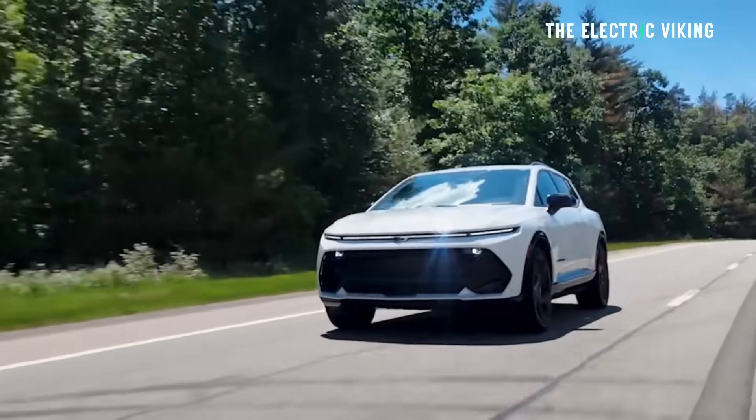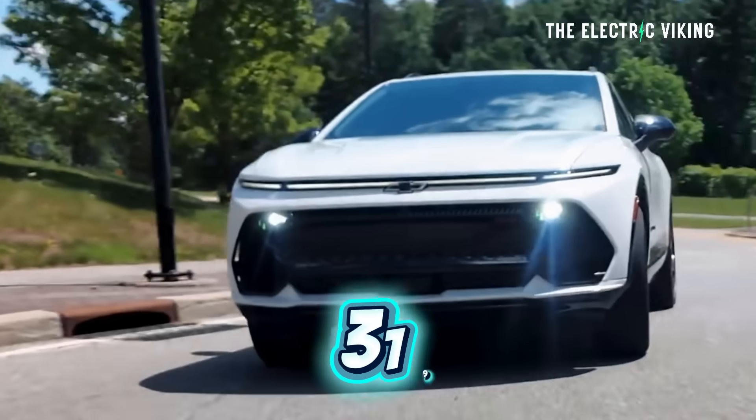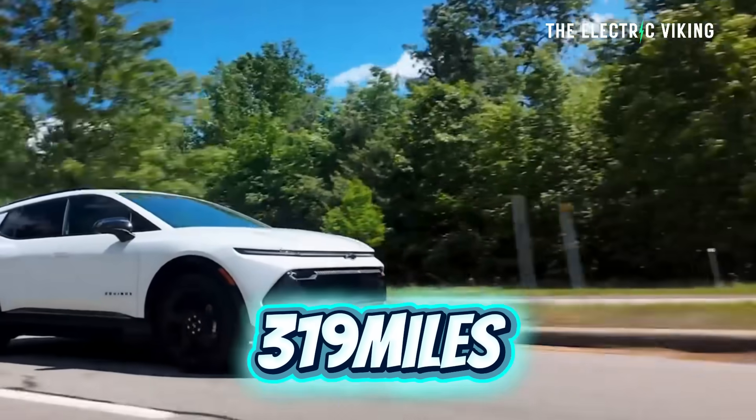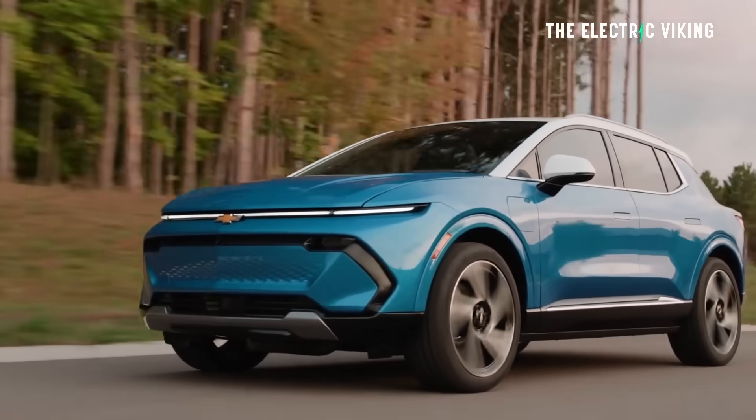A friend of mine just emailed with some interesting information. He has a Chevy Equinox EV. When he bought it, the range rating was 319 miles. You own a vehicle, you drive 40,000 miles — you'd get a little bit of battery degradation.